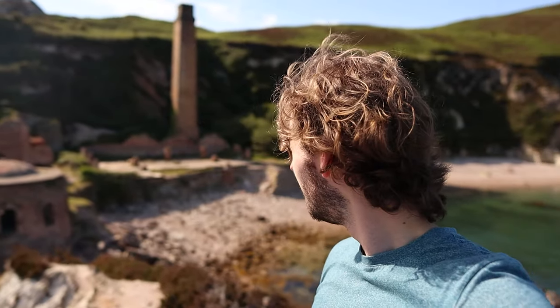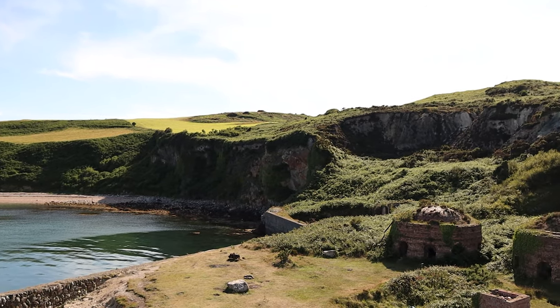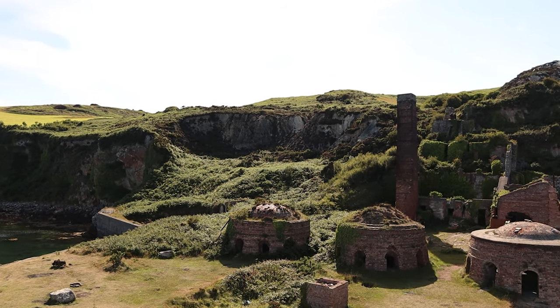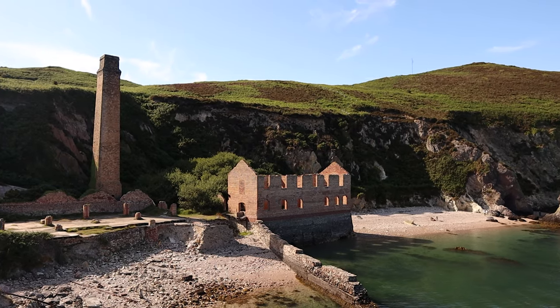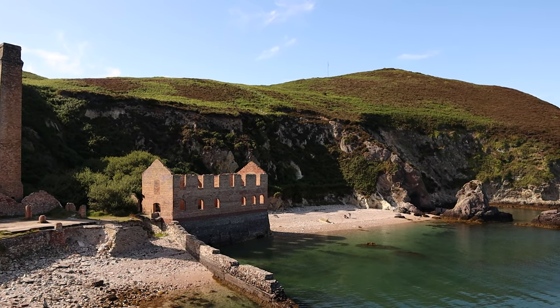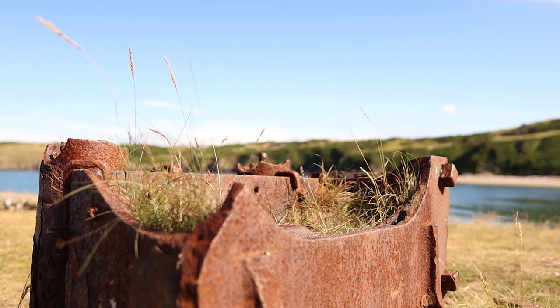A little bit of a climb up this rock here, but I just had to get the camera up here to get the perfect view of these brickworks and the surrounding bay. It's like your own private bay here — absolutely gorgeous. It's thoroughly surpassed my expectations once again. Anglesey certainly has a habit of doing just that.